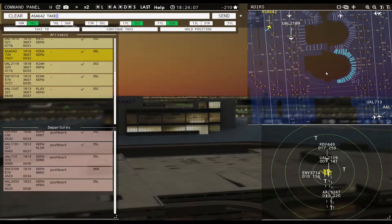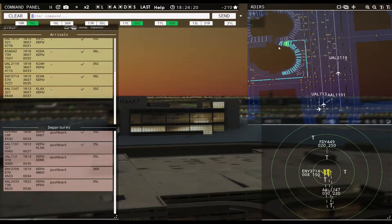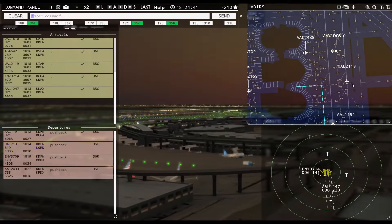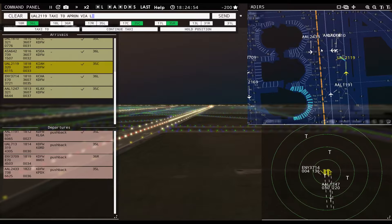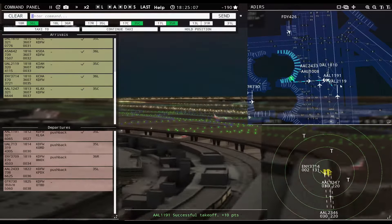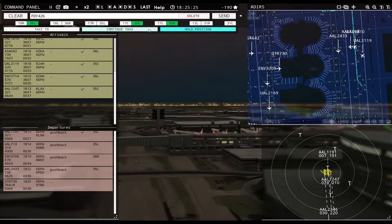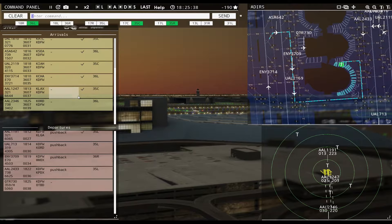Alaska 642, taxi to apron via Foxtrot Bravo Kilo. Friendly 449, contact departure. United 713, runway 35 left, line up and wait. United 2119, taxi to apron via Lima, then hold short of runway 17 left. American 1008, continue taxi. Qatar 730 requesting push and start. Continue taxi Friendly 426. Alaska 642, continue taxi.